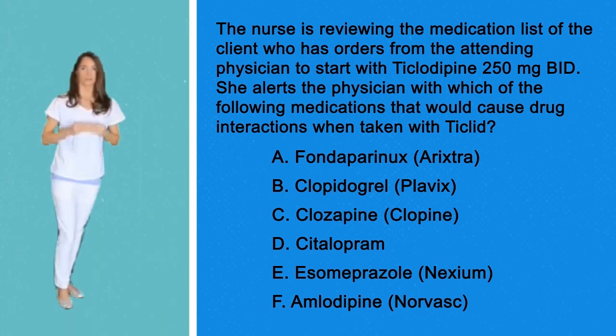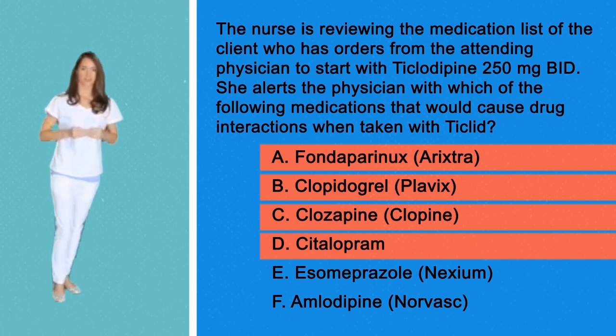Here is the answer: A, B, C, and D are contraindicated to use with Ticlopidine.